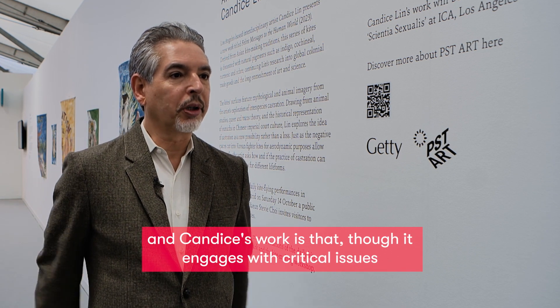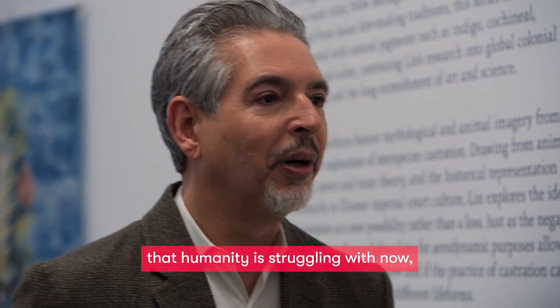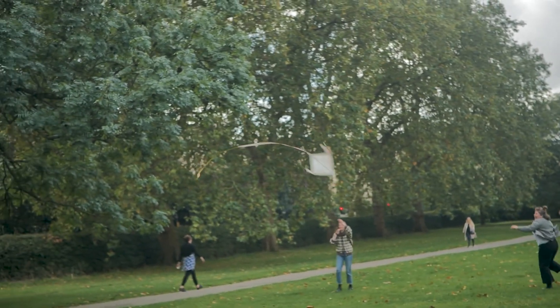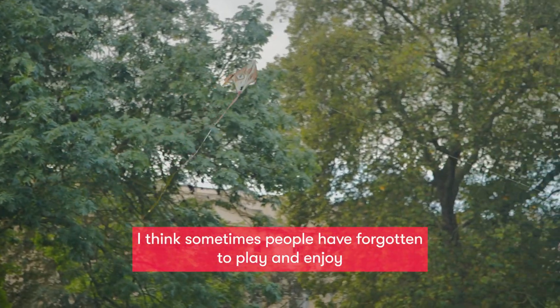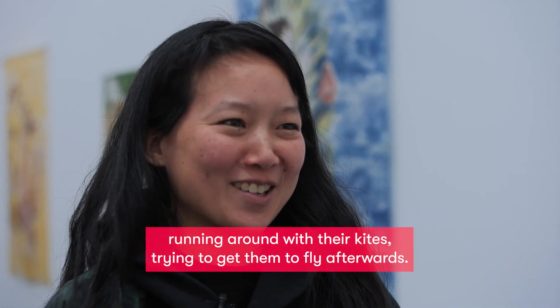One of the things that really defines PST Art and Candice's work is that though it engages with critical issues that humanity is struggling with now, it can also be a lot of fun. I think sometimes people have forgotten to play and enjoy and have fun. And it was really fun to watch the participants running around with their kites trying to get them to fly afterwards.